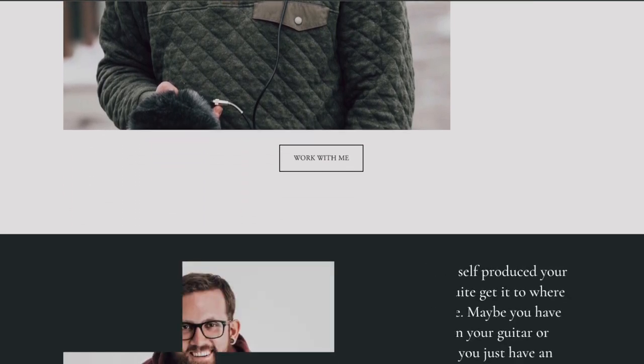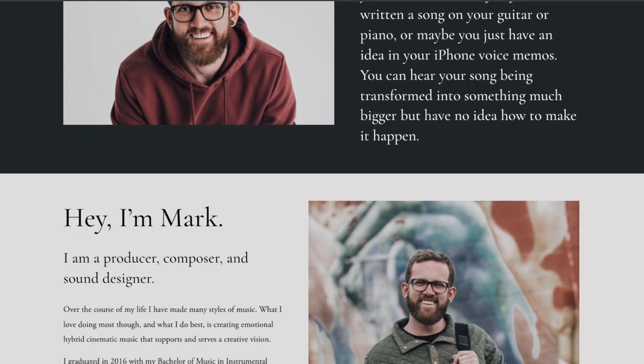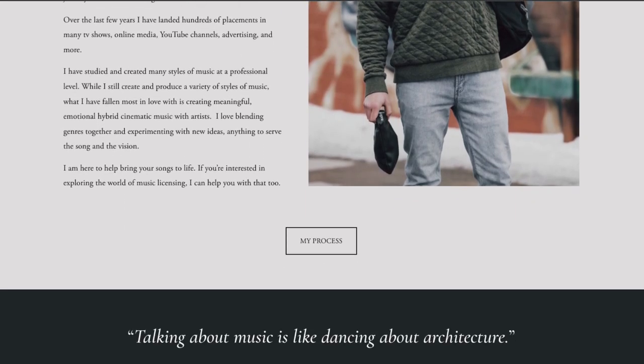If you want to go above and beyond and increase your chances of landing syncs, let's talk about some additional assets to consider. It's worth mentioning that it is much easier to collect and create these assets during the production and creative process — it's much harder to go back retroactively, especially if you have a lot of people involved. If you want sync to be any part of your music business, think about this stuff while you're making your music. I highly recommend working with a producer or collaborator who understands the sync business and knows all the assets you'll need.